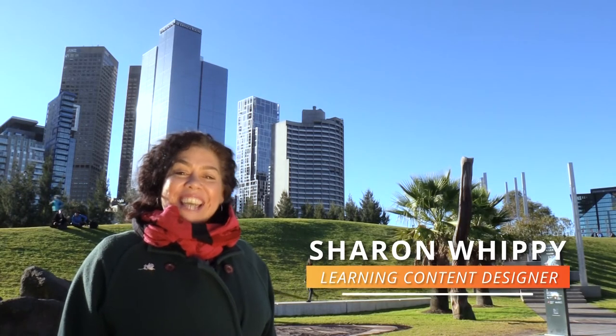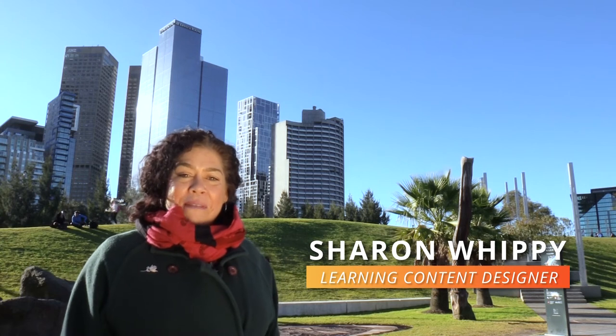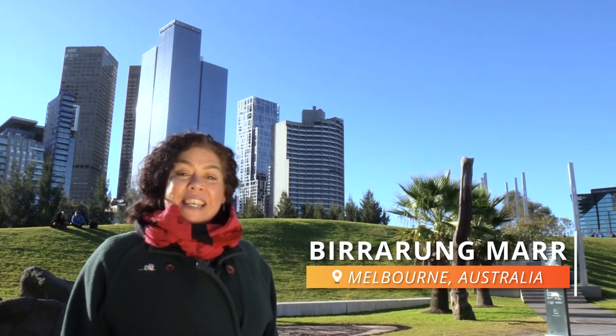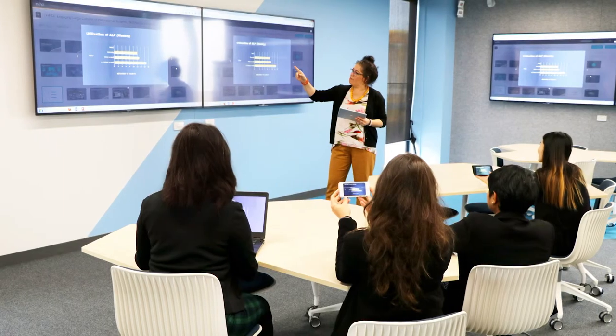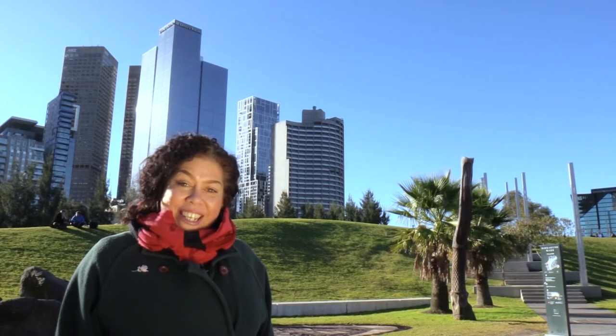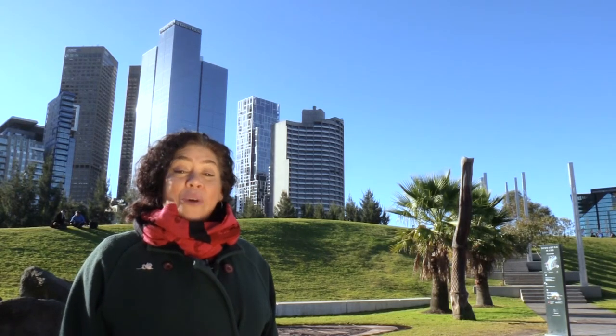We transform lectures and engage our learners with the Active Learning Platform — a teaching and learning platform that allows lecturers to run interactive polling activities, students to sync their notes to lecture recordings, to ask questions, to flag confusion, all in real time.